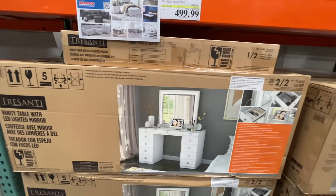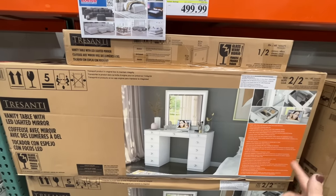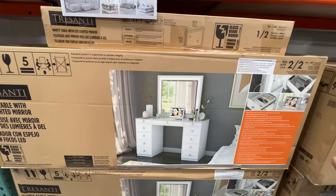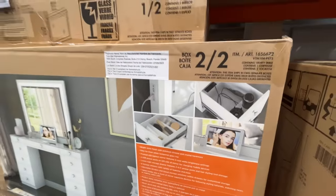Avelina has been wanting this, but she wants the one with the bulbs. $500, on sale from a normal price of $600. I feel like even that is a deal. She is a full-blown teenager. My poor bank account.